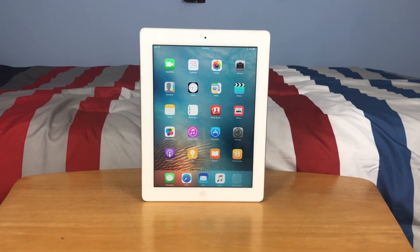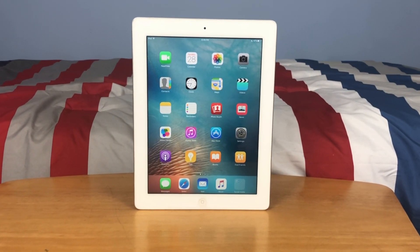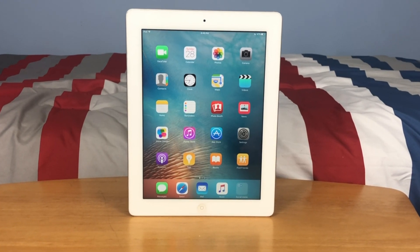Hey guys, this is Tech It Out, and today we are going to be finding out if the iPad third generation is still usable in 2021.